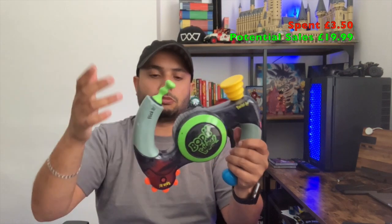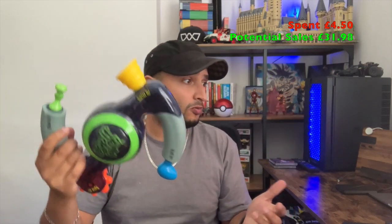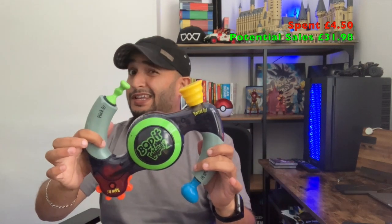Next thing is a Bop It Extreme — tested and working. This was picked up for a quid and it's already sold for £11.99 plus postage. All my prices are not including postage; I always charge for postage separately. So £11.99 from a quid — done well on that one.